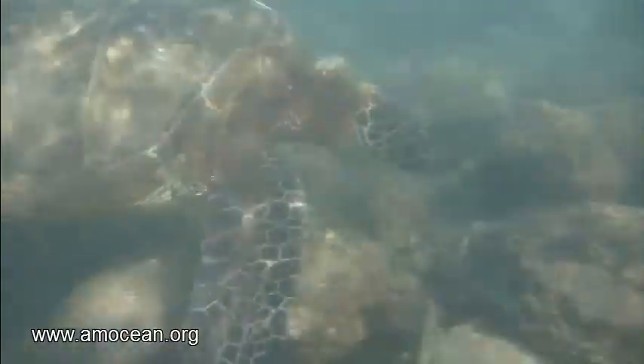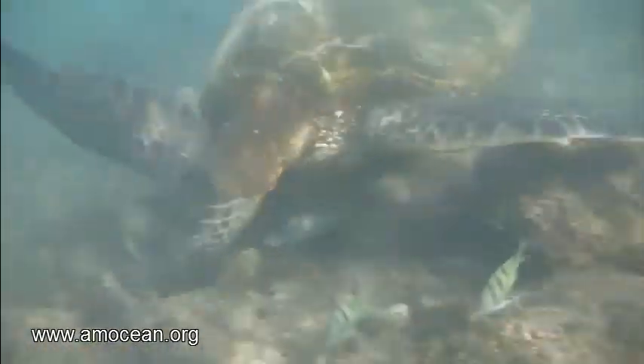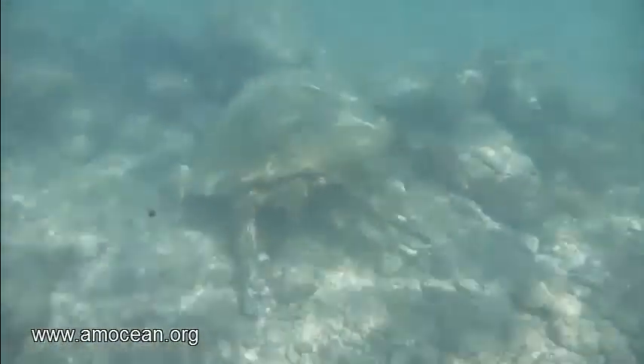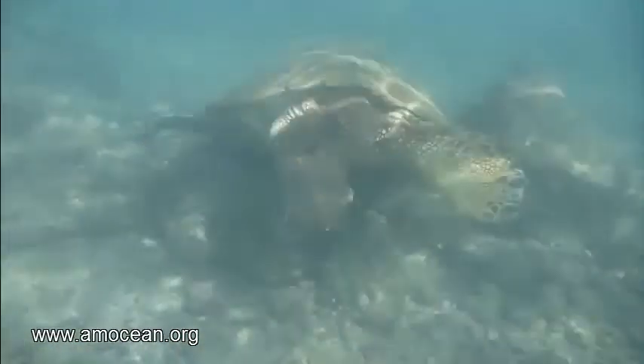They regulate their buoyancy through their breathing, just like a good scuba diver. When they only want to dive in the shallow, like here, just two meters deep, feeding, then they just take a small gulp of air and not a full lung. So with just a little bit of air in their lungs, they are neutrally buoyant in the shallow water. And they drift.